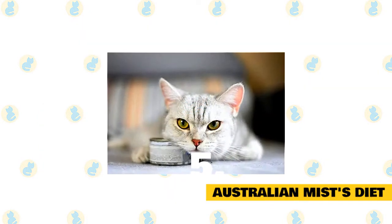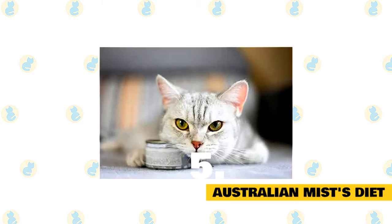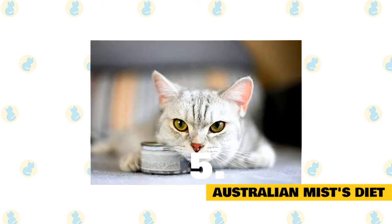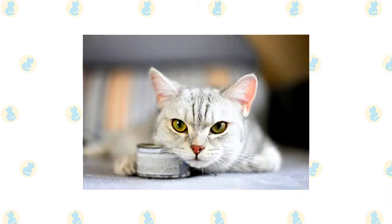Nothing unusual is in their feeding habits. They will accept the usual cat meals available in the market. Because of their interests, they can touch or taste raw meat or milk. They don't show any predator-like activity, so you don't have to worry about their dietary habits.